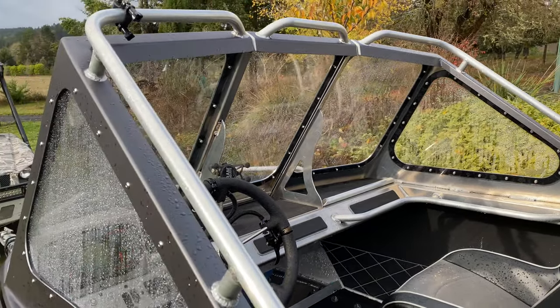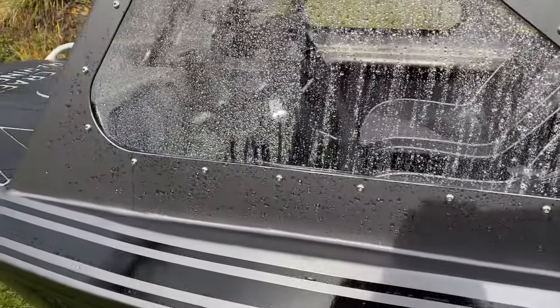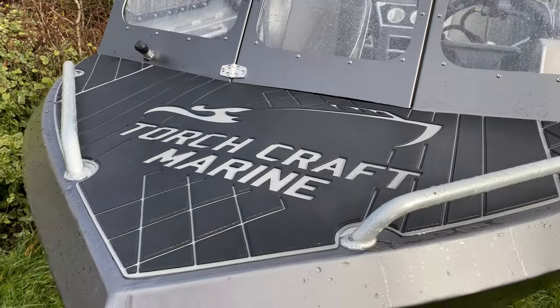We did a full grab rail all around the window. This one does have the walk-through window, which is very handy for the dogs.